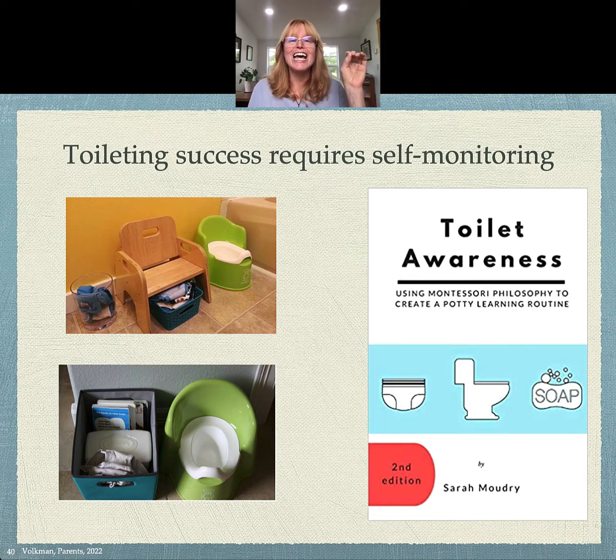So toileting — this is a huge thing for a lot of parents of young children, and it requires self-monitoring. In the process of learning to toilet, children are learning to self-monitor, so they're exercising their saliency network. They're deciding not to be passive in the default mode and just let things happen, but instead to be active in the executive system and go to the potty and use it.